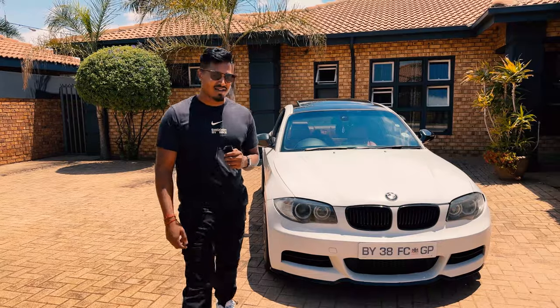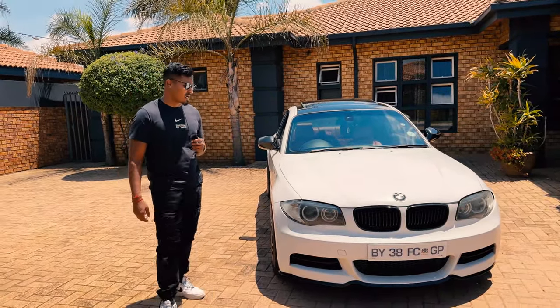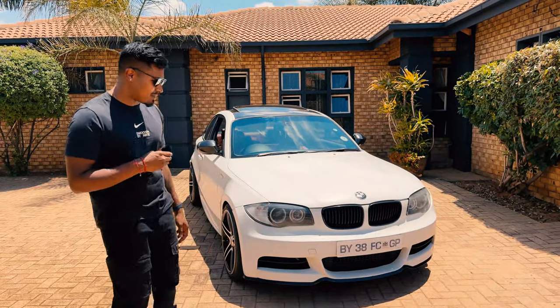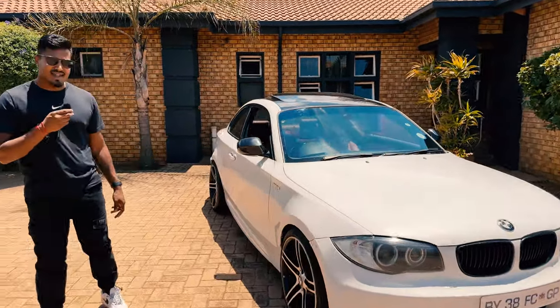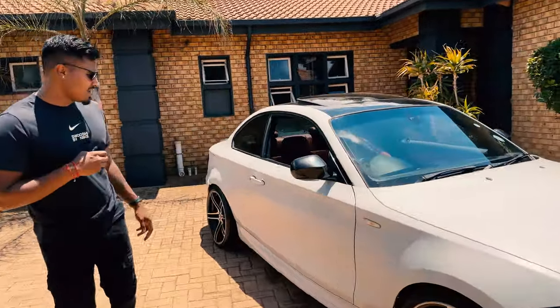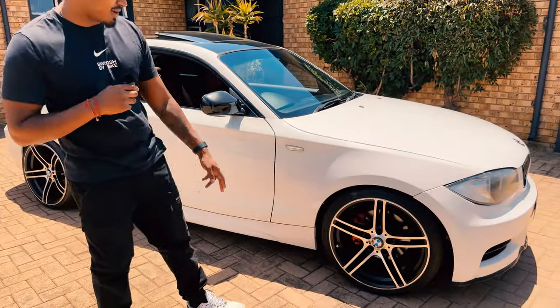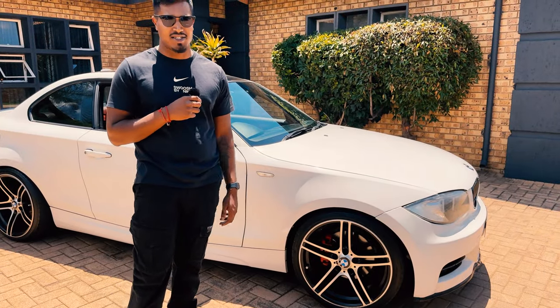Welcome back to the channel. Today I'm going to be showing you guys around this 120d that we've had on the market for some time. This car is packed with the M Sport package which consists of the sport front bumper, which came on the 135s, the M Sport side skirts, as well as the M Sport rear bumper. This particular car has the Style 313 wheels — original BMW 19-inch wheels that came on the 335s as an optional extra.